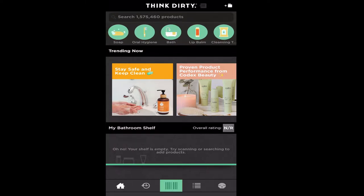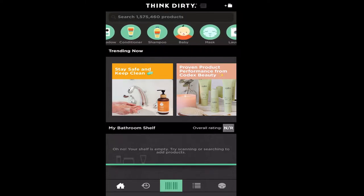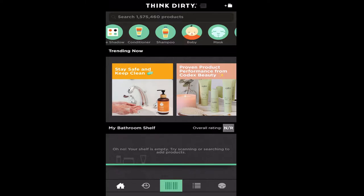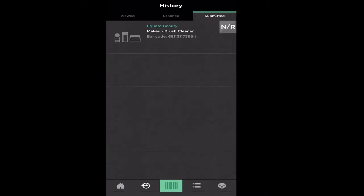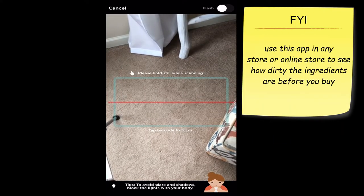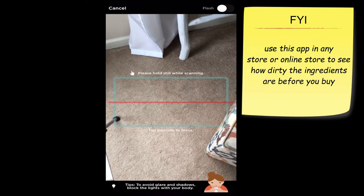There are over a million products that you can search. Now, will you find every single product on this app? No, but you can submit for it — I'll talk about that a little later. At the bottom of the app you'll see a few functions: your home button, your history which shows items viewed, items scanned, and items submitted. Right in the middle you have the barcode scanning — you can scan over 350,000 cosmetics and personal care products, the majority in the U.S. and Canadian database.